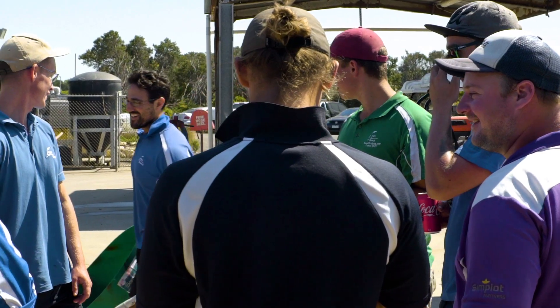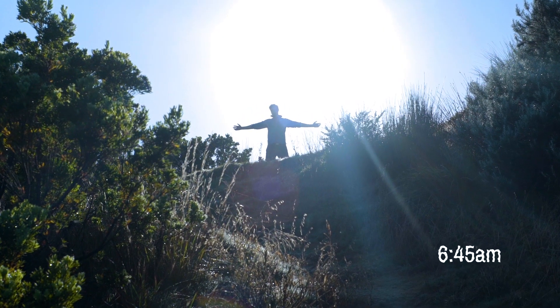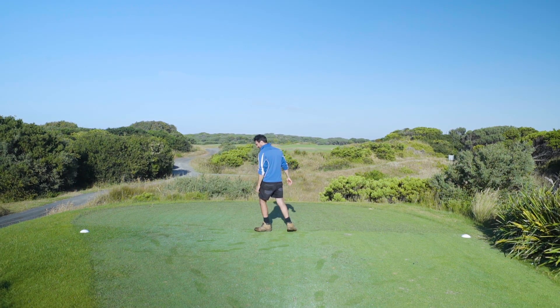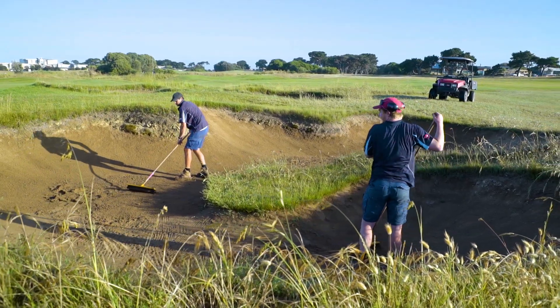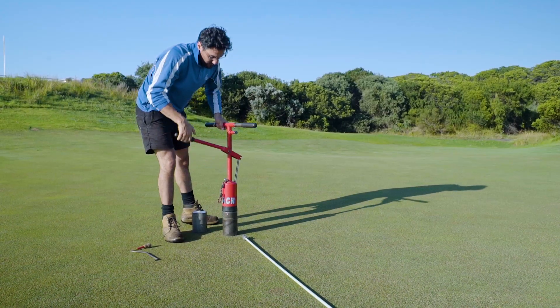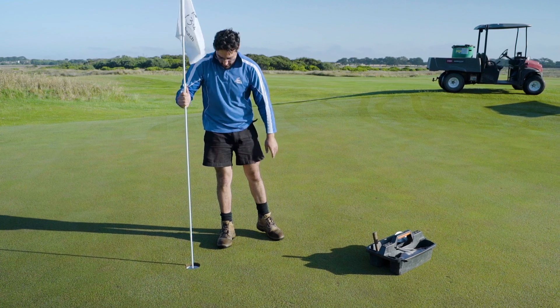We've got a mix of apprentices and qualified staff. We've got two assistants — one looks after the creek and one looks after the beach course. We've got three foremen. So we've got a good senior core group of guys. We do a great job for what we've got to look after, which is quite a big property and two golf courses that are hopefully most of the time kept in pretty good condition.